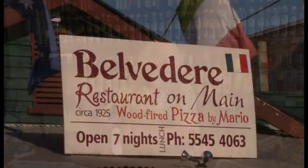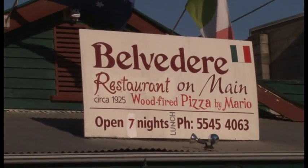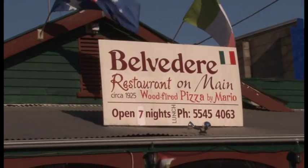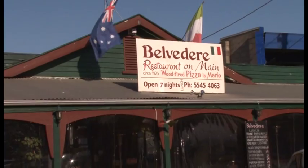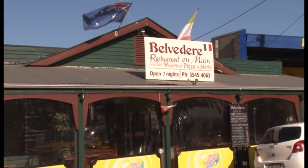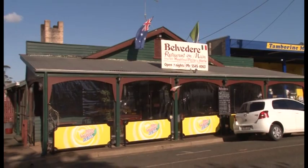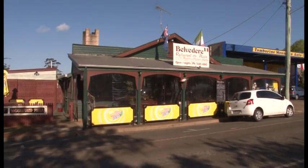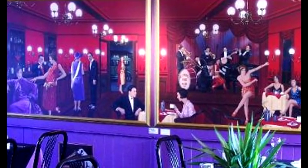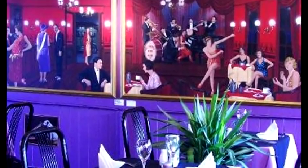Our recommendation for dinner would be the Belvedere Restaurant on Main, specialising in wood-fired pizzas by Mario, an authentic Italian chef from Roma. Mario prepares delicious homemade pasta and creates a range of mouth-watering wood-fired pizzas in the traditional pizza of Naples style. A warm and welcoming atmosphere makes this Italian restaurant a popular choice for locals and visitors alike, for both lunch and dinner.